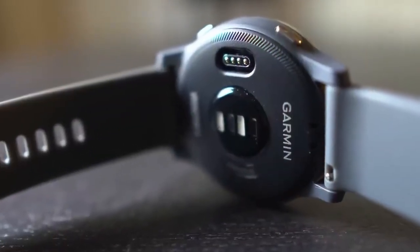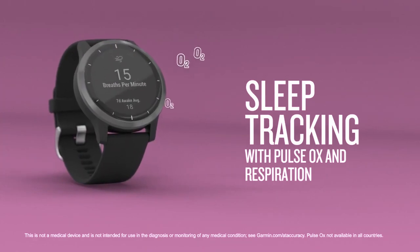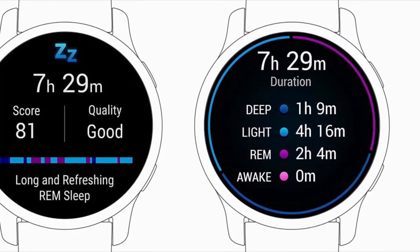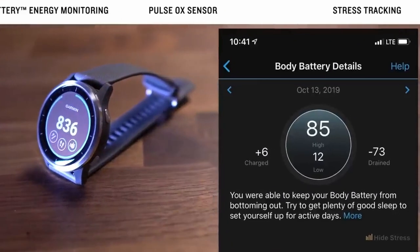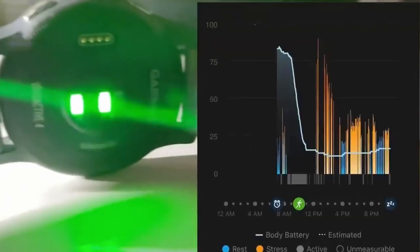The Garmin ViviSmart 4 also deserves a mention. This fitness tracker doubles as a sleep monitor providing insights into light, deep and REM stages of sleep. It also offers a unique body battery feature that estimates your energy reserves throughout the day, helping you manage your sleep and wake cycles better.